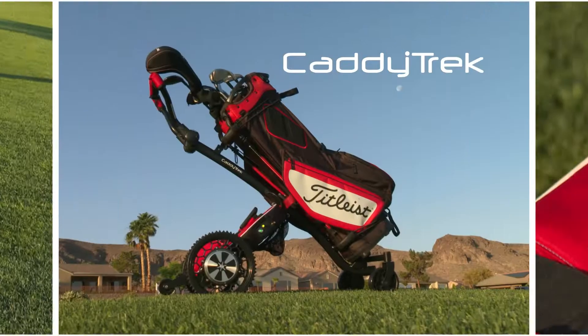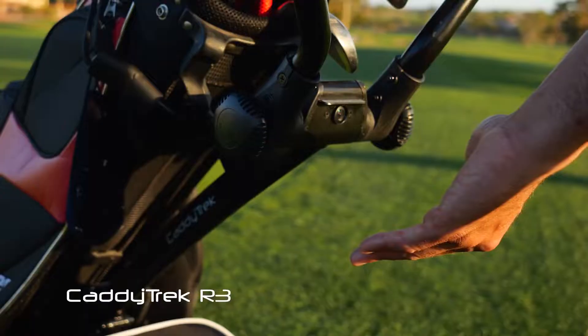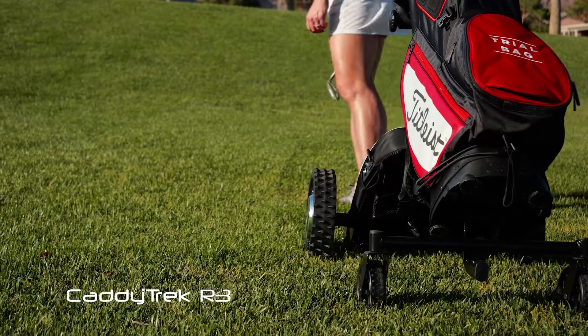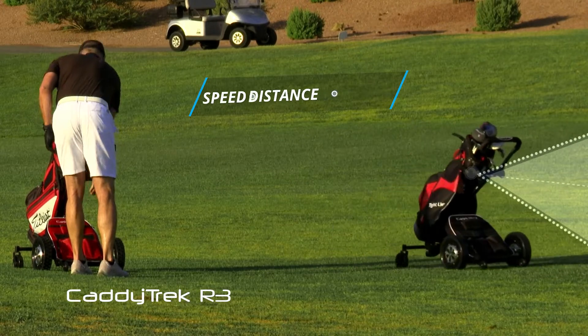Introducing the innovative CaddyTrek R3, a robotic golf cart that carries your bag for you. The CaddyTrek R3 uses Smart Vision AI technology to track your movement. The camera sees you and calculates your speed, distance, and angle so it can automatically follow you.